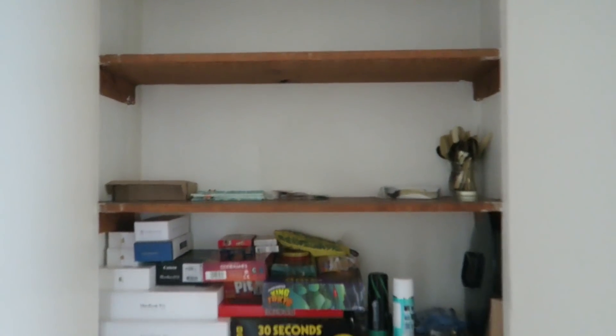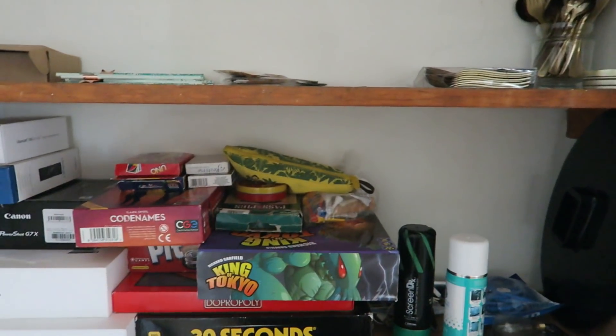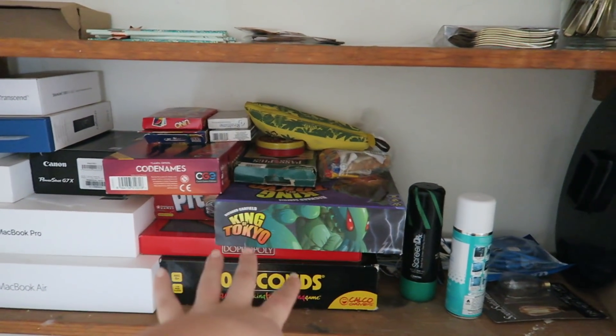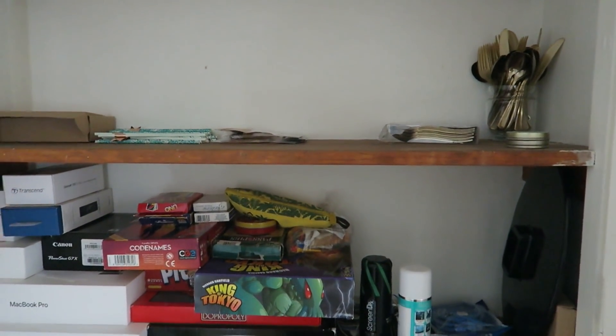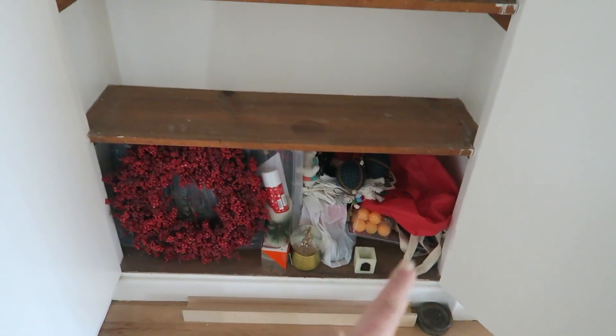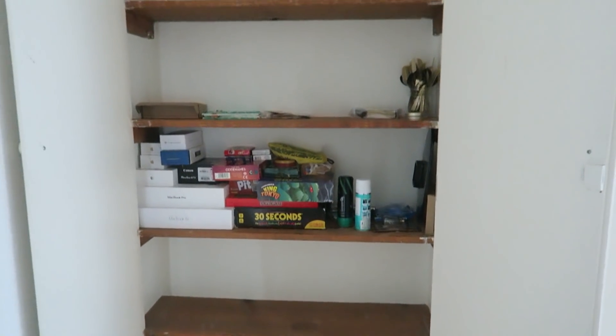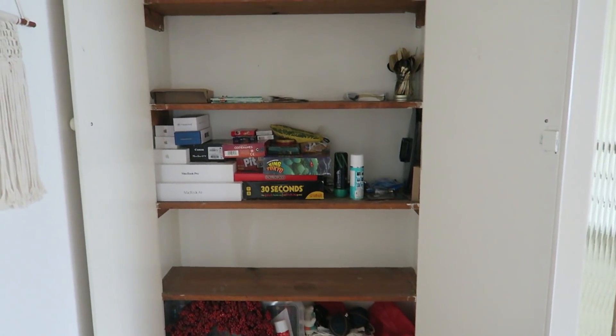This is basically what the cupboard looks like now. These are all the things we're going to keep; that'll go to Sean's parents; the stuff over here is keep; and that pile I think I want to give to my cousin because she's moving in here once we leave. At the bottom is Christmas stuff that's just going into storage. Basically, out of all of that, we're keeping less than half of one shelf — which is amazing.